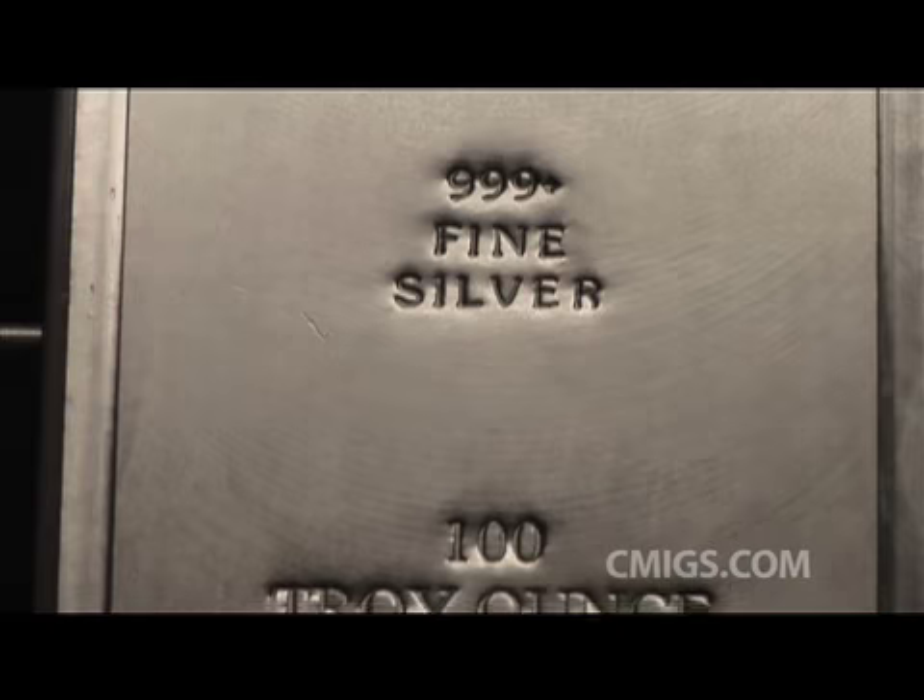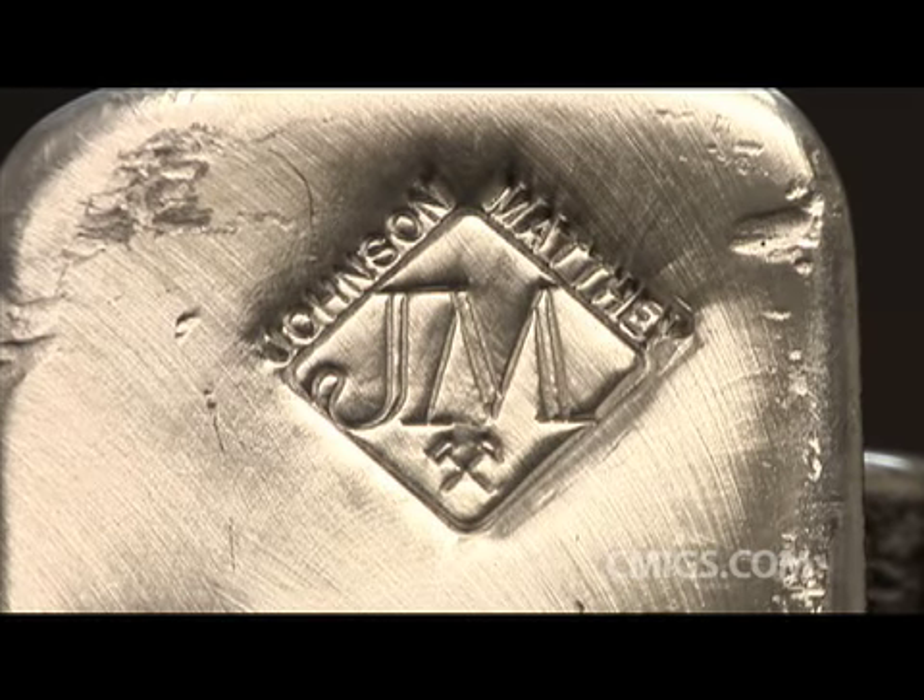This bar weighs 100 ounces. No other bar from Academy Corporation will bear this serial number. The hallmark shows that this is a Johnson Matthey silver bar.